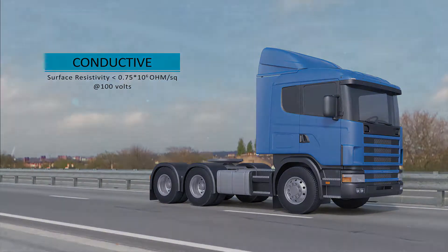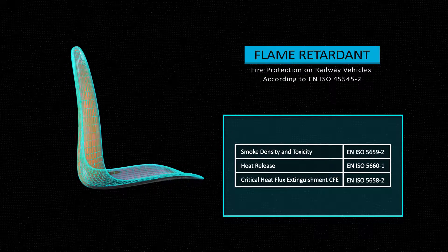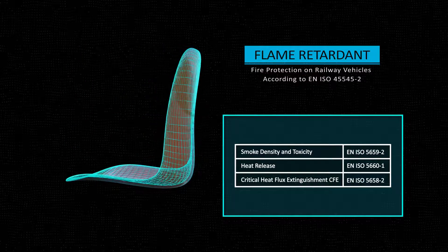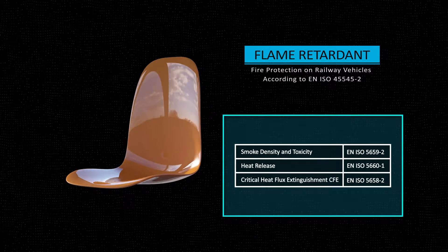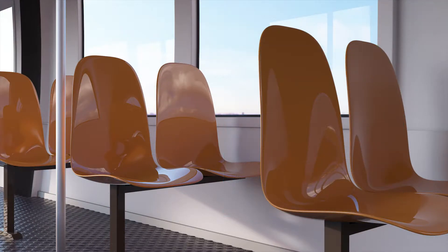Fires have always been dangerous. However, True Mold acts as a fire retardant and delays the release of toxic gases. At each phase of production, the railway industry looks for ways to delay fires. When applied on fire retardant SMC, True Mold perfectly contributes to the fire retardant's properties.